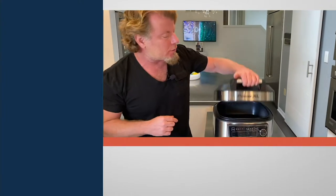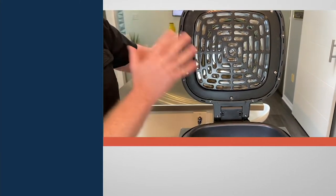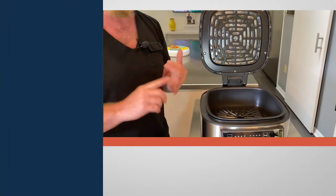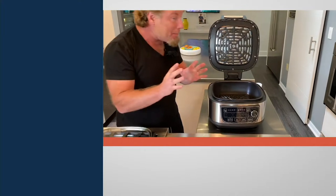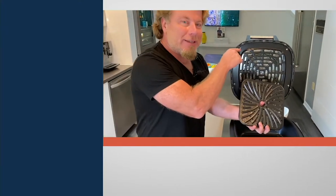I want to talk to you about the PowerXL Airfryer Grill Combo. We gave it three names because it does so much. We make great airfryers — check out the size of that fan and heating coil. That means great french fries, onion rings, all the foods we love to airfry. But we also put a grilling feature in here. Because we have an element on the top and the bottom, we can grill steaks, chops, and fish all inside the airfryer.